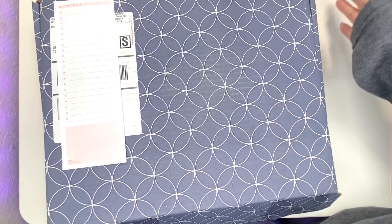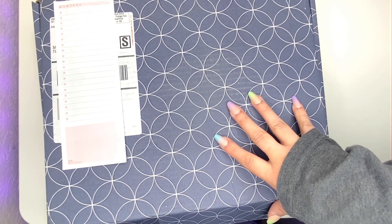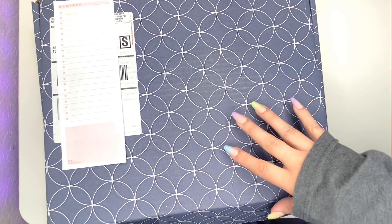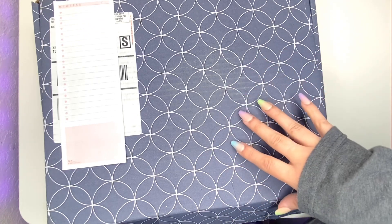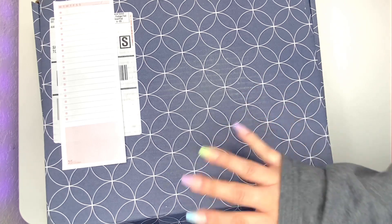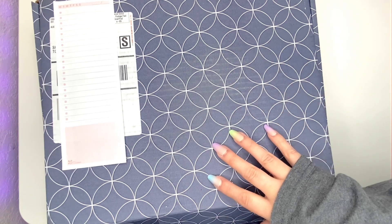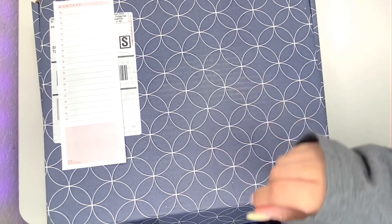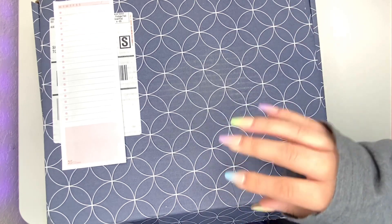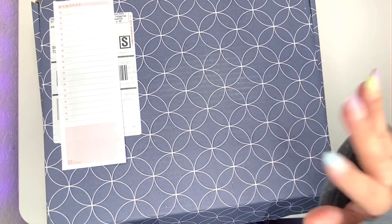Hi everyone, it's me Desiree here with Desiree Plans and today we're going to be unboxing my Erin Condren Warehouse Sale Haul. I just got this — I ordered on day one and it's only day two, like a really quick turnaround! I ordered at 3 a.m., three hours after the sale started officially, and by noon I got my shipping notice and here it is. So let's open it up together.